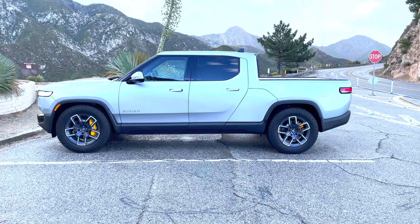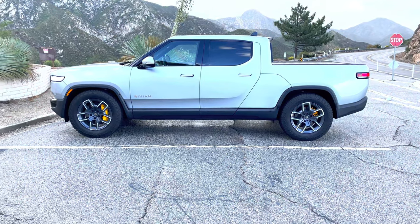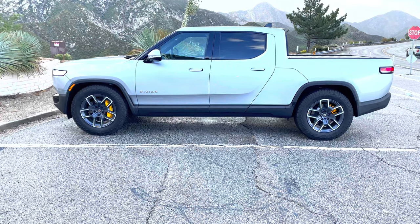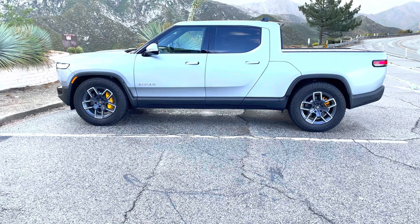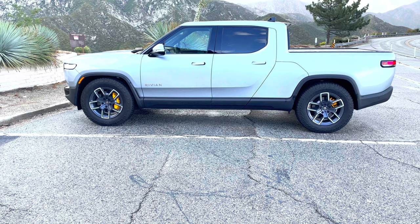Coming to the side, it is absolutely athletic from this angle — athletic is the right word. Overall, the proportions of this truck are very manageable in city conditions, and it looks fairly large and imposing out in the open.